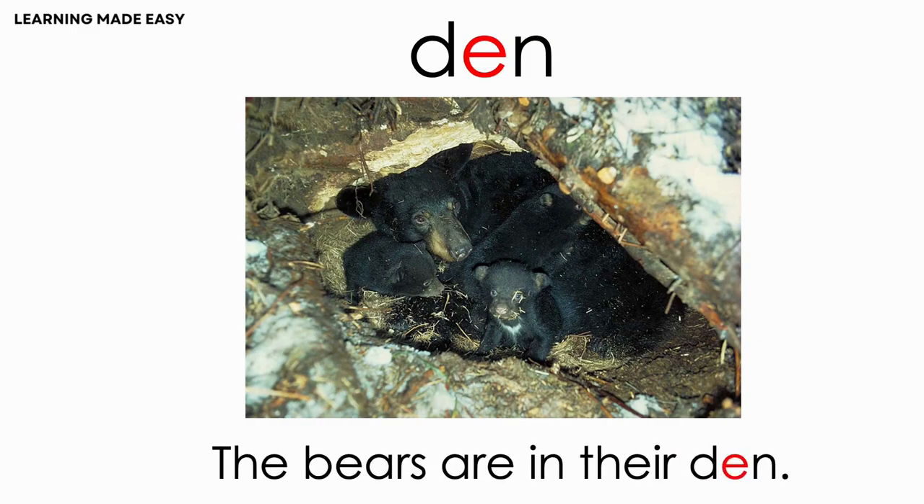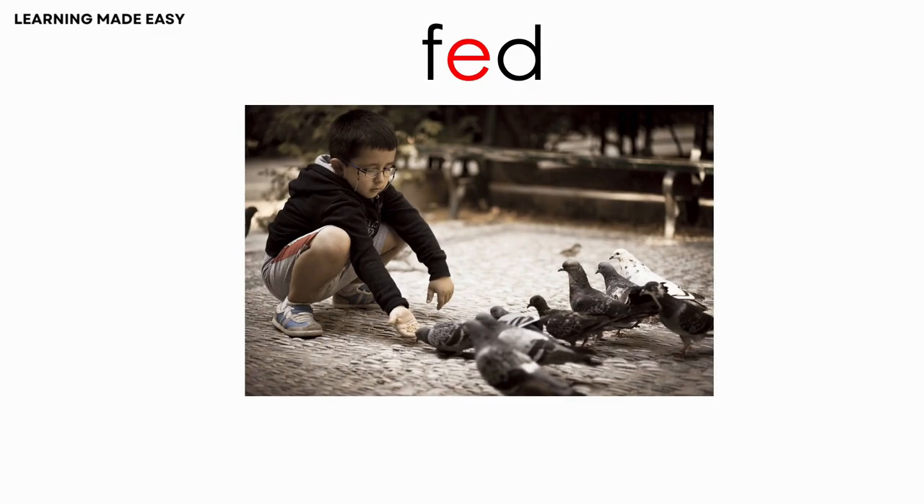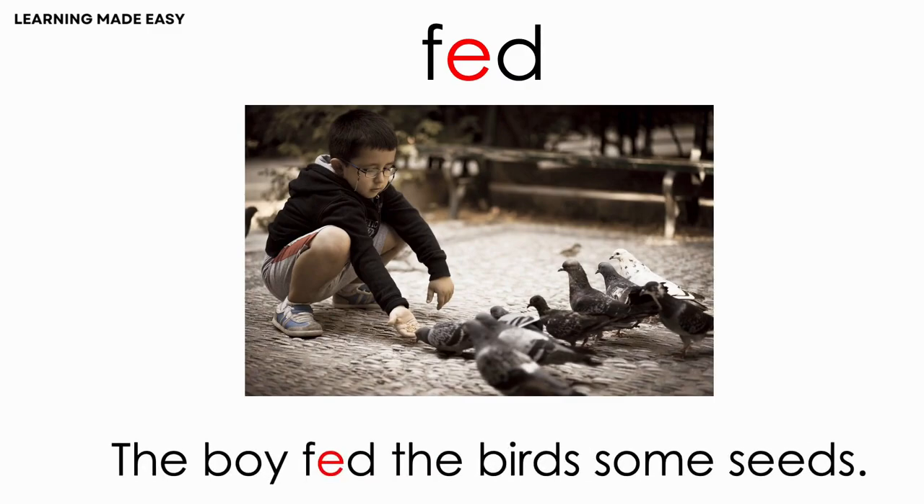DEN. The birds are in their den. FED. The boy fed the birds some seeds.